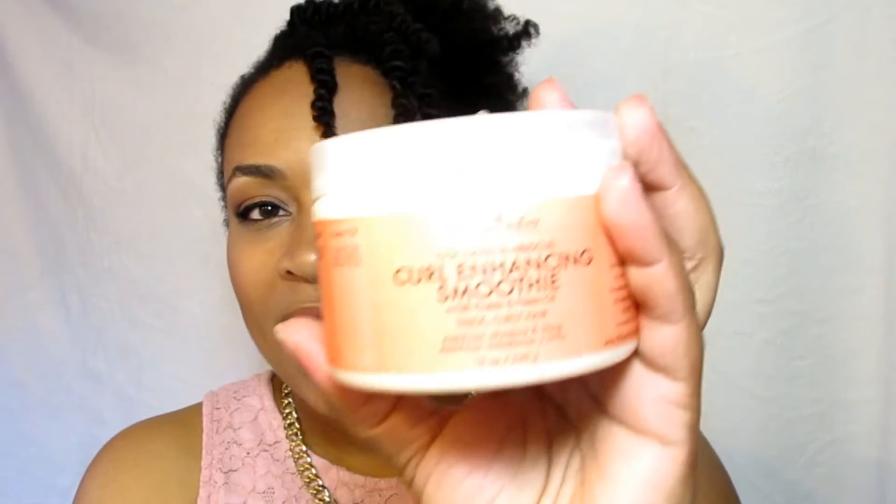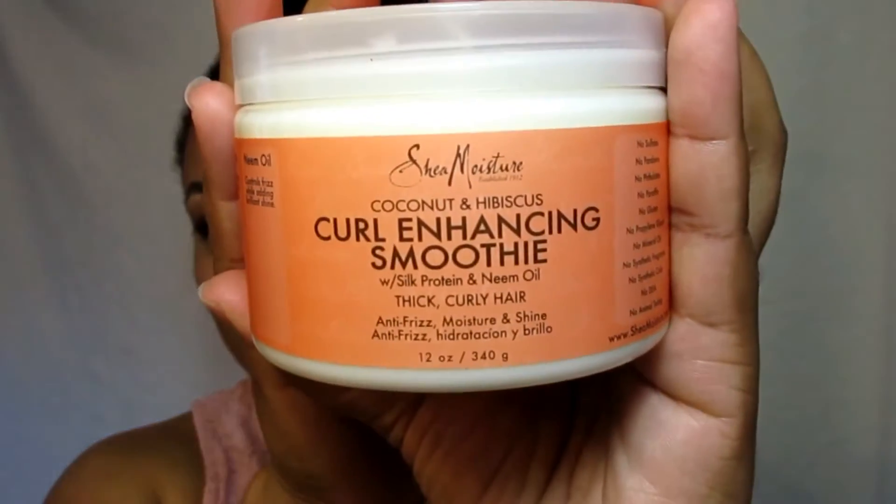My next few favorites are for hair. If you've seen my past videos, you know that I love the Coconut and Hibiscus line from Shea Moisture. I finally tried the Curl Enhancing Smoothie — it's just amazing. It's like the hair milk I already use, except when you do your twist-out the curls are more defined. It does exactly what it says. It's a little more expensive but it is worth it.